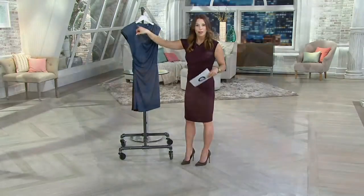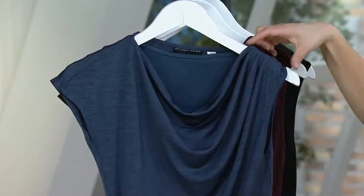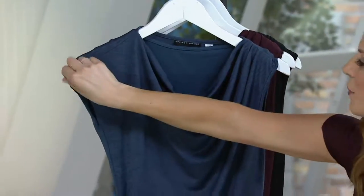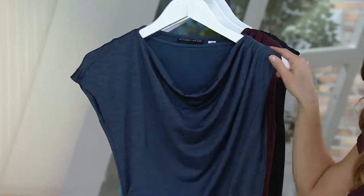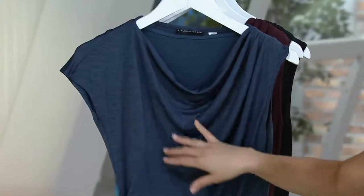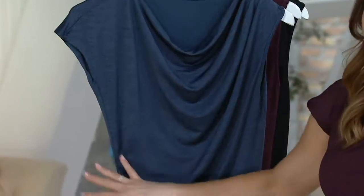We'll start at the top — gorgeous cowl neckline, really pretty. And the sleeve is really cool on this because one side is almost like a little sleeveless and the other is like a cap sleeve, so you get just a little bit of coverage. You have the beautiful draping here — it's just a perfect drape. And then we work our way down to the ruching that we were talking about.